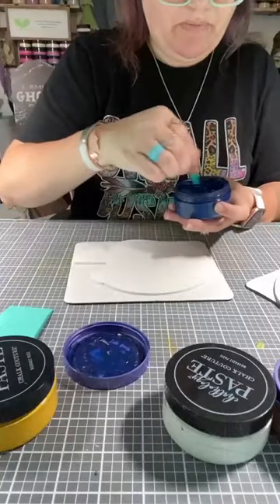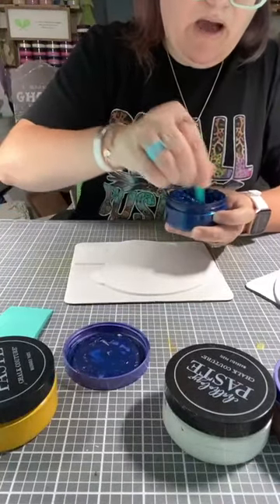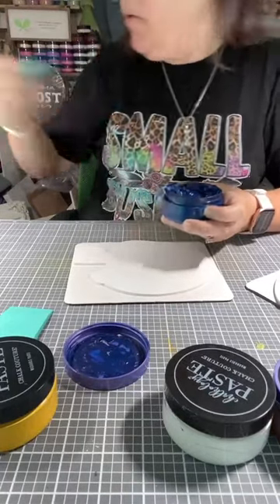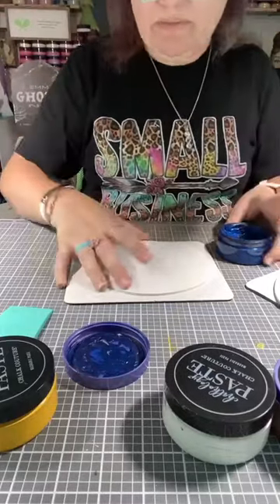I think I just got paste on my fingers, but it's all good — it will clean up really beautifully. These are also non-toxic, so if you have little ones at home or grandbabies and they want to chalk with you, they absolutely can. It's not going to hurt them.